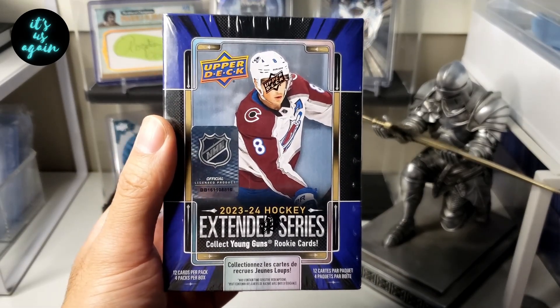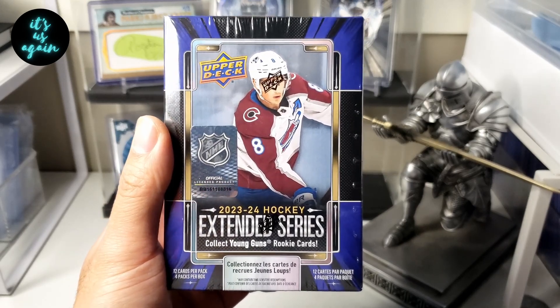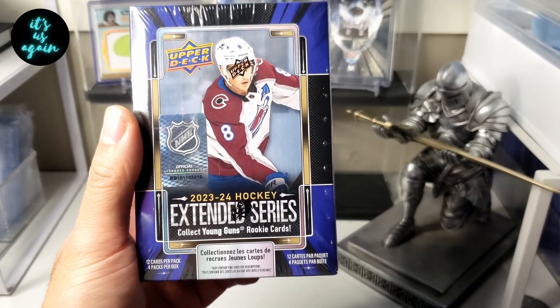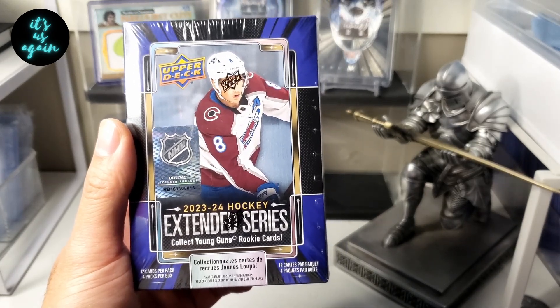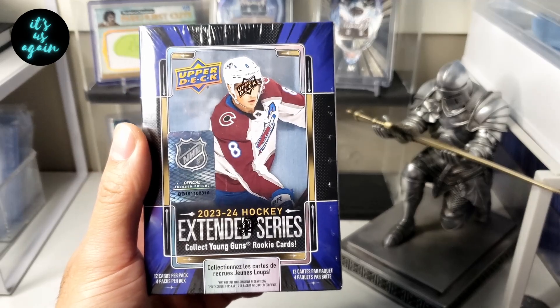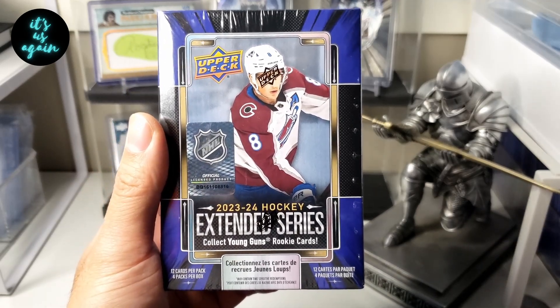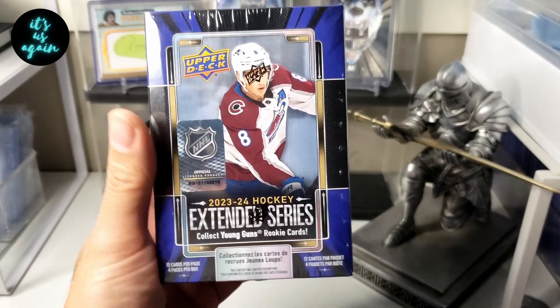From the video two weeks ago, you saw that they were charging $60 at Shoppers for these, which is a crazy price. But then they had a double redemption, so redeeming 30,000 points — which is normally $30 — gave you $60 instead. So when I saw that, I went back to take advantage of it, there were still some there, and I grabbed one. So we'll see if we can finally find Bedard today.